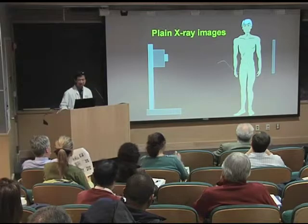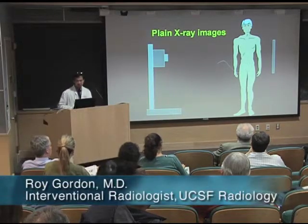What if we were to look at the blood vessels? Could we look at the blood vessels by shining x-rays on people? Well, we could. This is something that Dr. Gordon does.